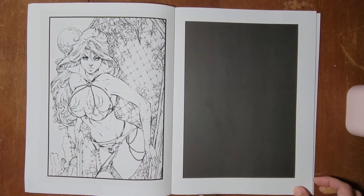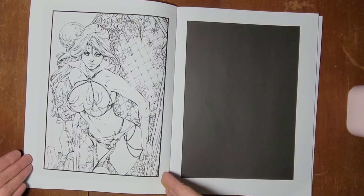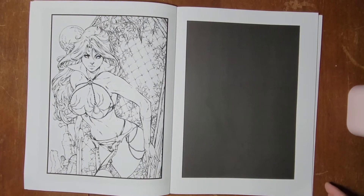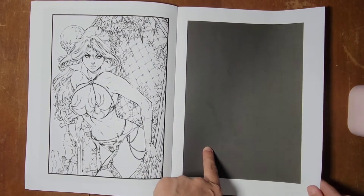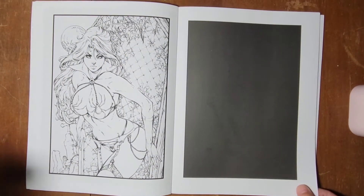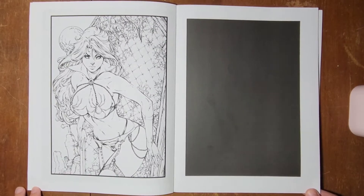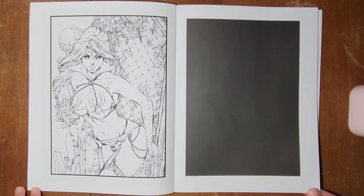I don't know if this is how they meant to have it, or if this was just bound wrong, but all of the pictures are on the left side. They are blacked out on the back and they are bordered, which I like. I'm not entirely sure how these are Grim Fairy Tales, but interesting art nonetheless.